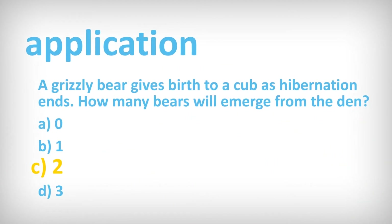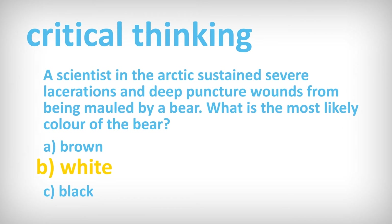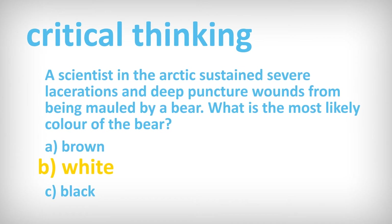An application question requires the use of knowledge and reasoning to solve a problem. For example, a grizzly bear gives birth to a cub as hibernation ends — how many bears will emerge from the den? Critical thinking questions use the analysis of complex information. For example, a scientist in the Arctic sustained severe lacerations and deep puncture wounds from being mauled by a bear. What is the most likely color of the bear?